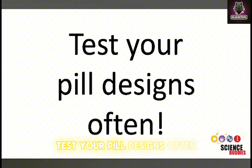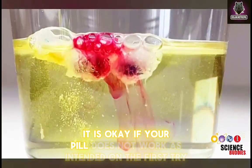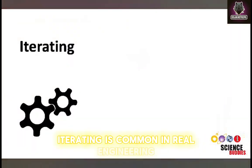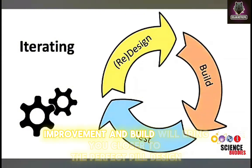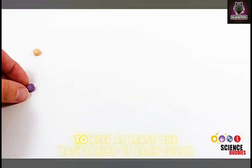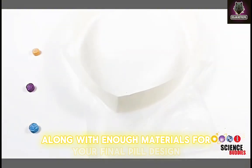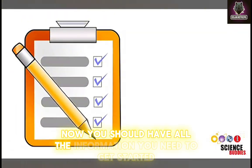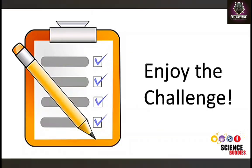Test your pill designs often. Remember that it is okay if your pill does not work as intended on the first try. Iterating is common in real engineering. Every test, design improvement, and build will bring you closer to the perfect pill design. Don't forget to keep at least one bath tablet of each color along with enough materials for your final pill design. Now you should have all the information you need to get started creating your own delayed release pill. Enjoy the challenge.